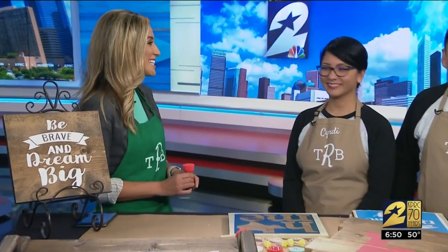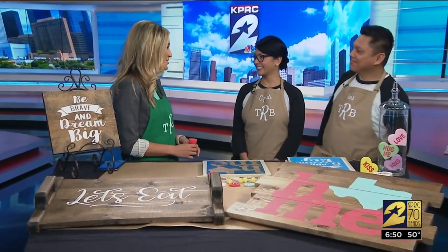If you're looking to renovate or make improvements to your home, you will want to attend the Katie Home and Garden Show this weekend. Joining us now are Hi Ho and Cindy Dinh from the Rustic Brush. Thank you guys for joining us.